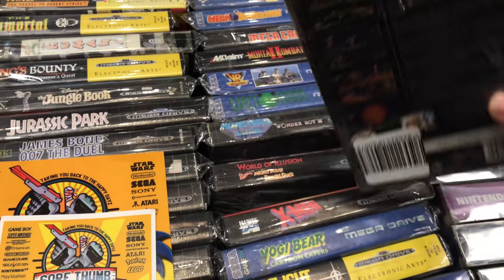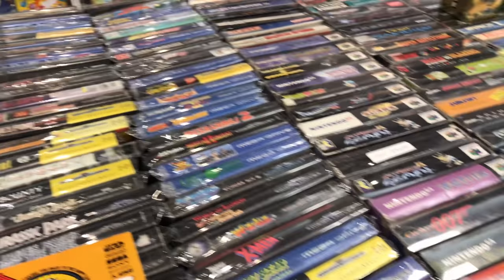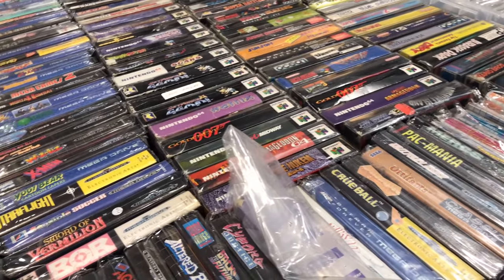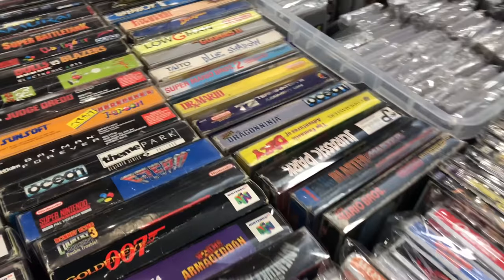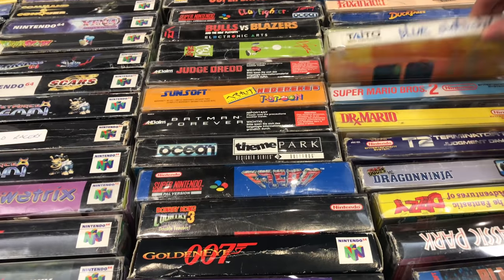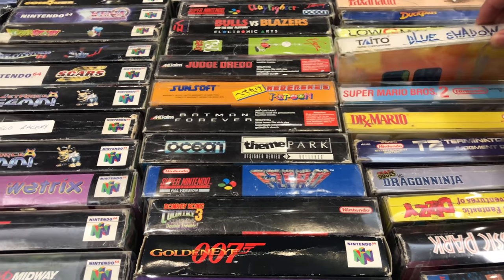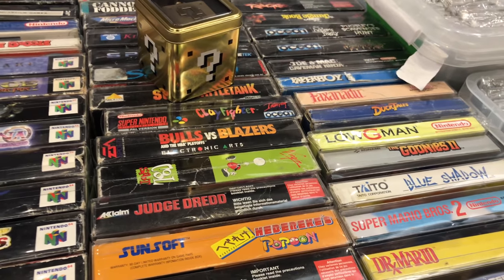You can see two Jet Force Gemini's there. Wonder Boy 3 - great Mega Drive game. Mega Barman. Carmageddon 64. Scars - I've never actually played that, I hear it's a fairly good racing game. Some more SNES and NES games. Blue Shadow by Taito - I thought I knew most of Taito's games so that's one that's just slipped past me.